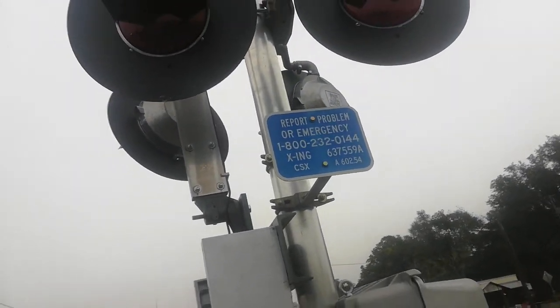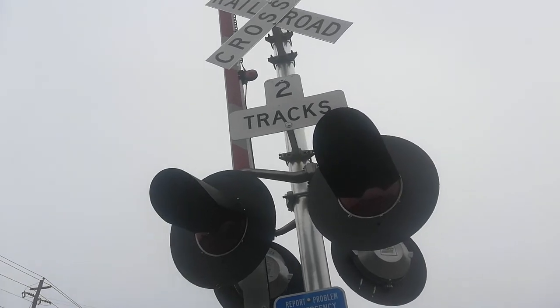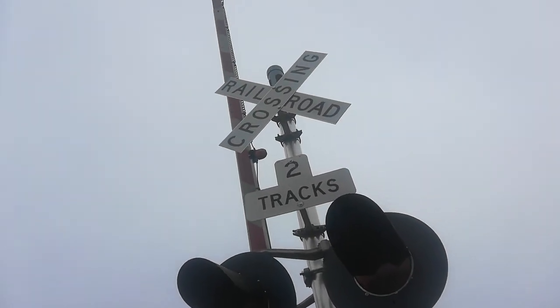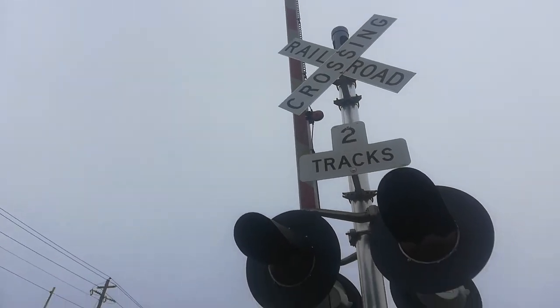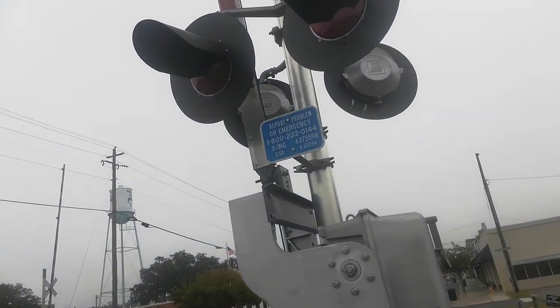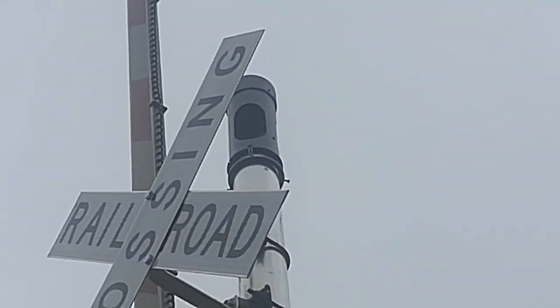And gate lights up there. Those are regular LED gate lights. And here we have an LED electronic bell.